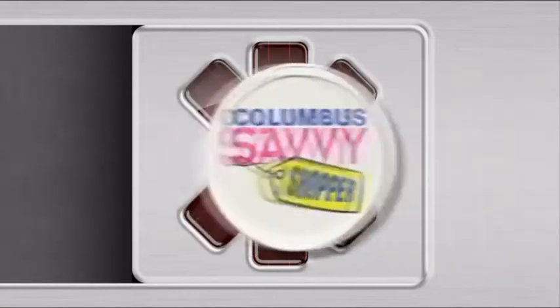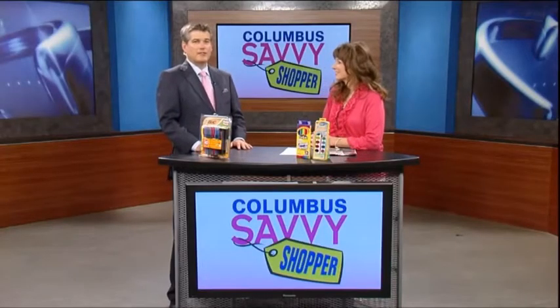Pens, pencils, all the back-to-school essentials to get ready to go back to school. I'm joined by Columbus savvy shopper Laurie Dixon. I can't believe it's July 31st and we're already talking school and back-to-school deals.